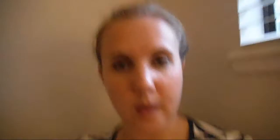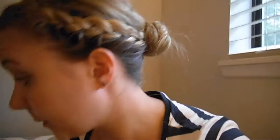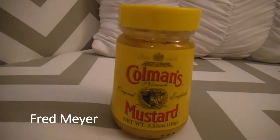We have a big jar of Marmite which we found in World Market, but they're also available in Fred Meyer — tiny little jars just in the normal section, I think in their baking section. Then we have some Coleman's mustard. Again, this is just from our local Fred Meyer. In some stores they do the powder version to mix up yourself or add to dishes.